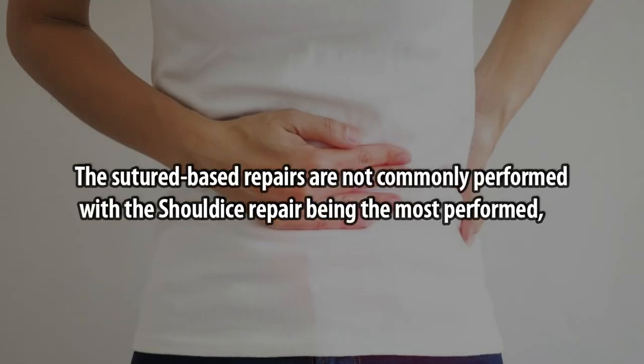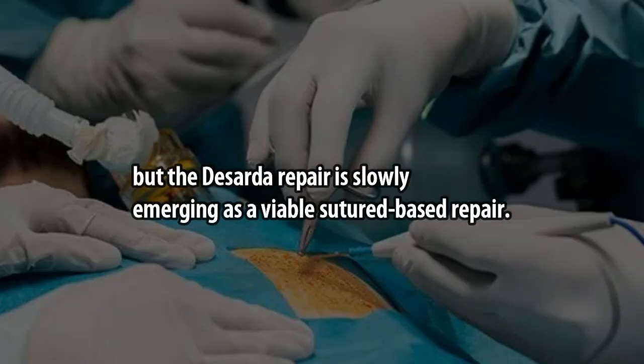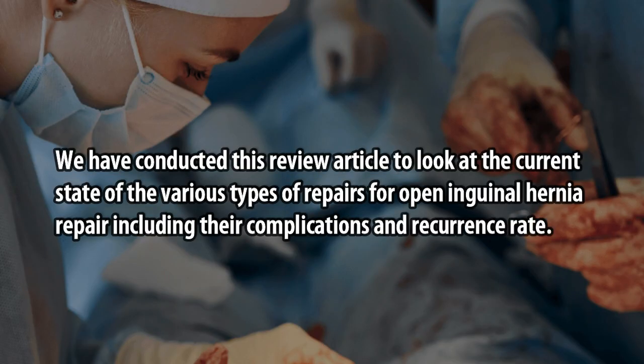The suture-based repairs are not commonly performed, with the Shouldice repair being the most performed, but the Desarda repair is slowly emerging as a viable suture-based repair. We have conducted this review article to look at the current state of the various types of repairs for open inguinal hernia, including their complications and recurrence rate.